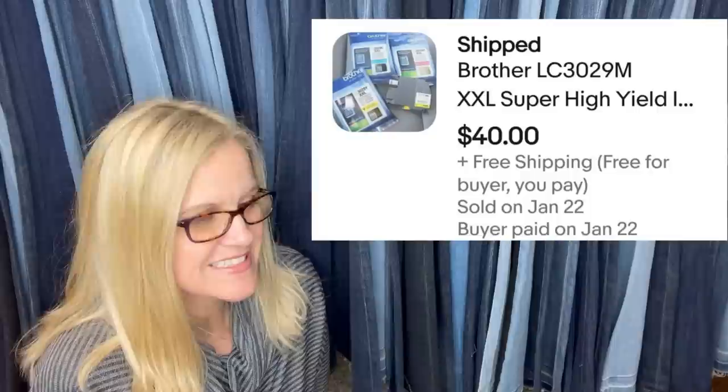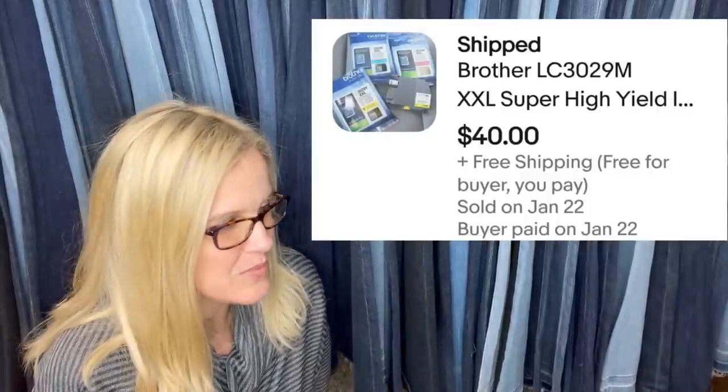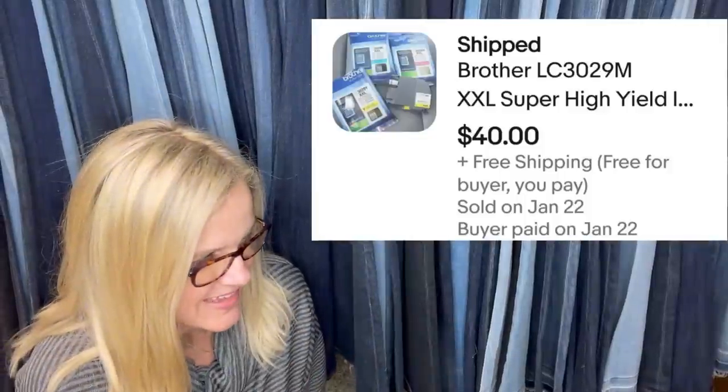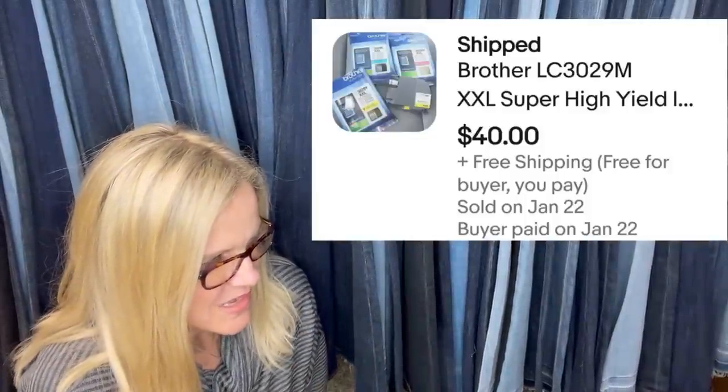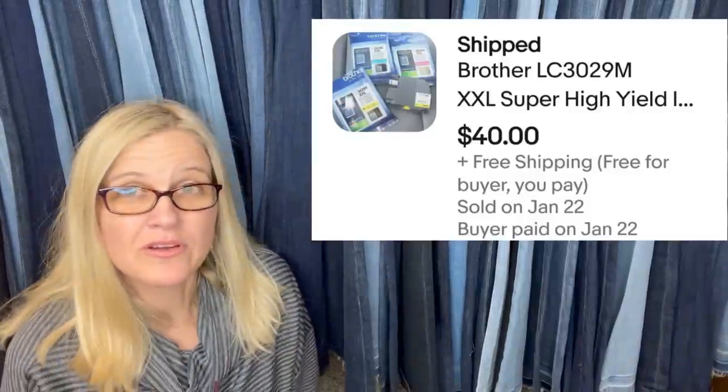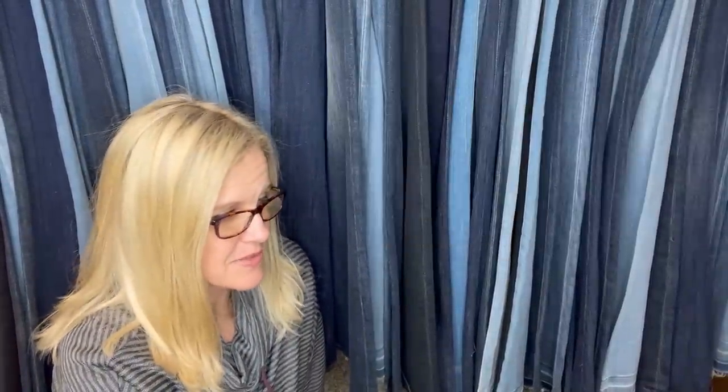Pulled these cartridges from a Staples dumpster — one pack was open. Sold in a week for full asking price of $40. They're Brother brand cartridges from the Staples dumpster — that's unbelievable.